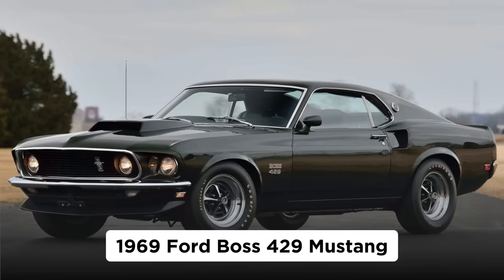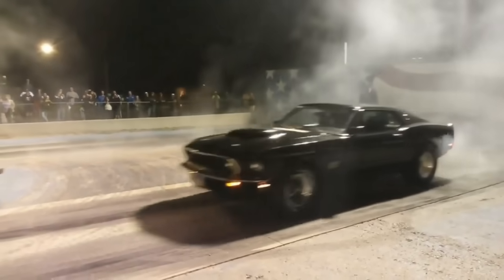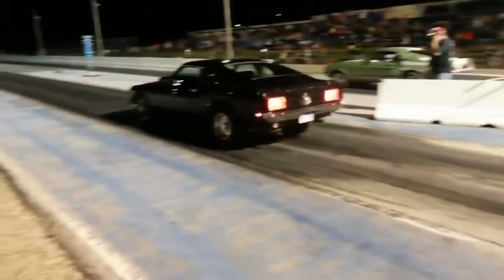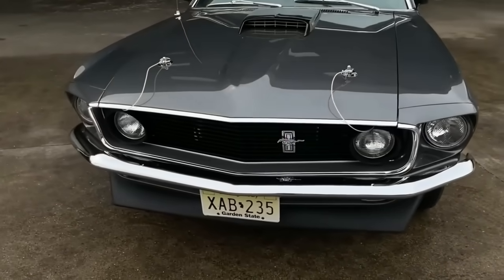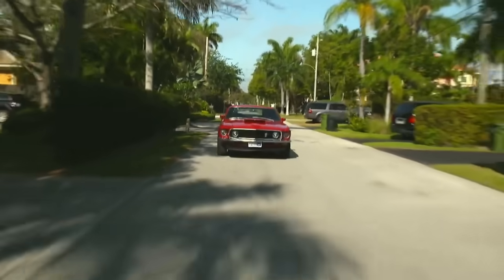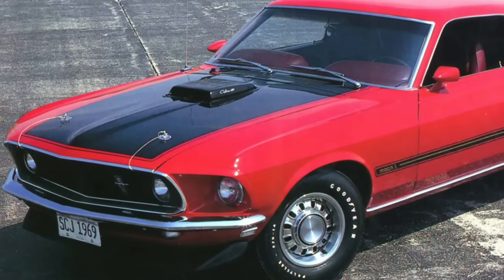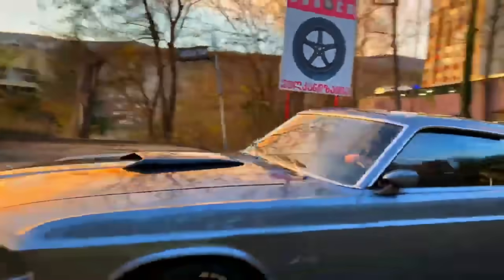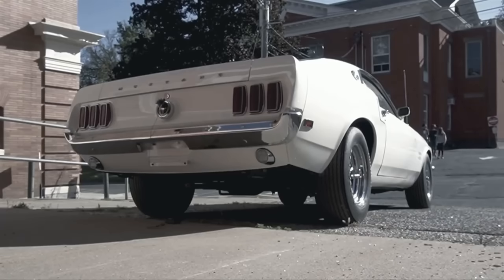1969 Ford Boss 429 Mustang. Setting aside the argument that pony cars like the Ford Mustang are muscle cars and not pony cars, we need to consider the most potent of the breed: the 1969 Boss 429 Mustang. The Boss 429 wasn't supposed to be a high-profile muscle car for the street, but a backdoor ticket to win in NASCAR.